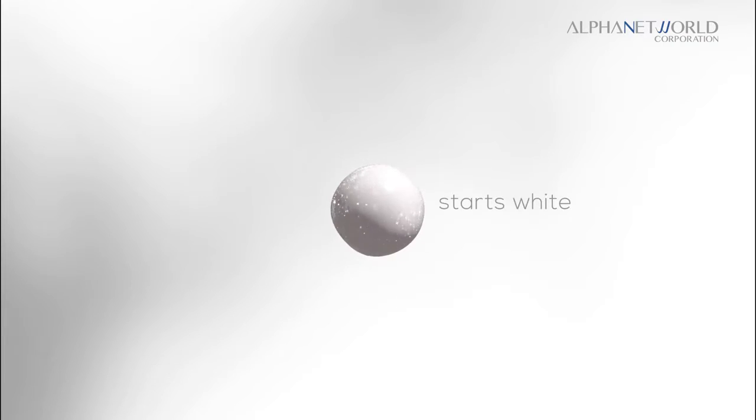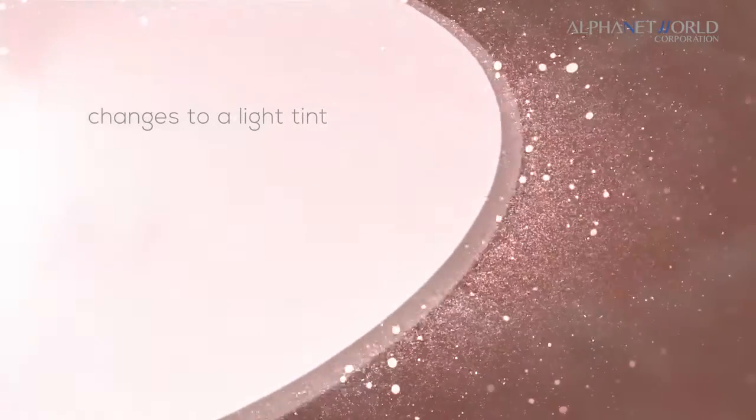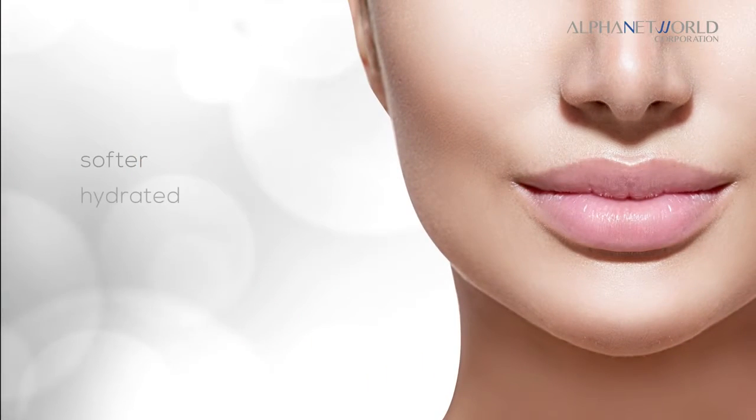This luscious lip cream starts out white when applied but changes its color to a light tint. Enchant lip cream glides smoothly on your lips ensuring a softer, hydrated and younger looking lips.